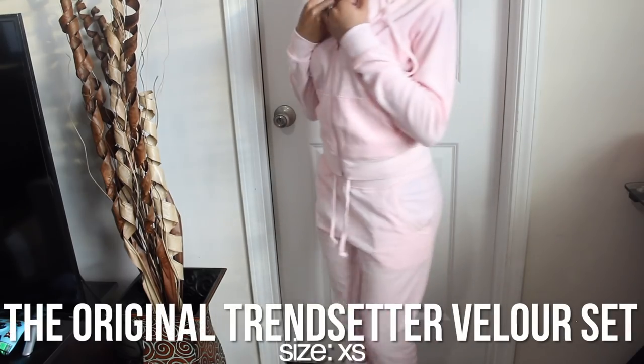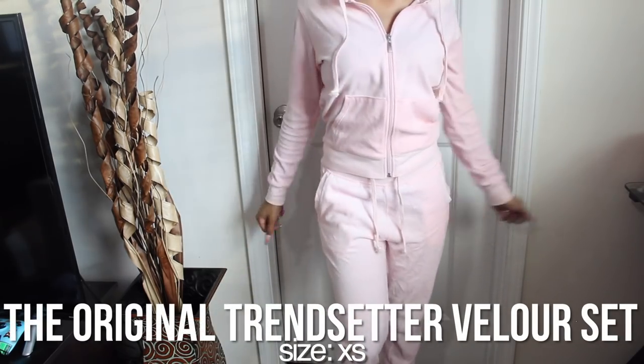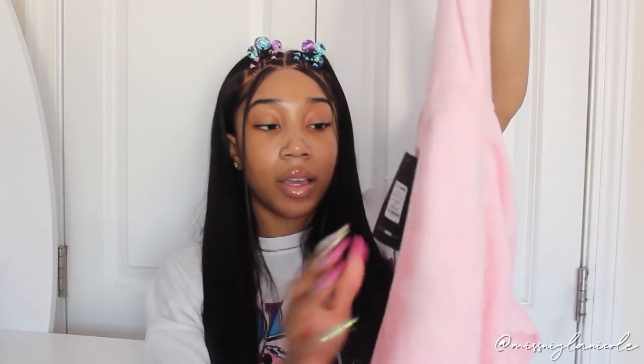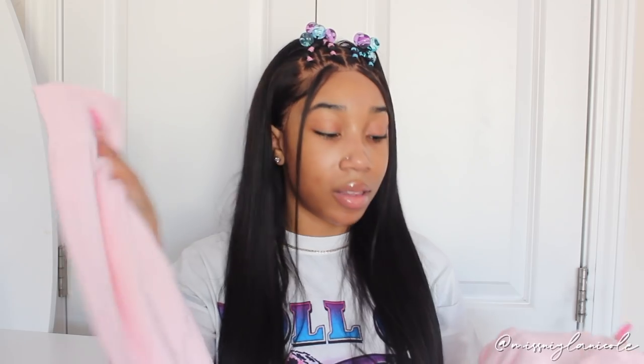The last item is another velour two-piece set — the 'Original Trendsetter Velour Set' again, but this time in a really pretty light baby pink color. It's exactly like the purple one: hood, zips all the way down, pockets on either side. The pants have a drawstring, pockets on either side, and cuff at the bottom. This would be really cute with some Air Forces and a cute bag. These pants don't have text on the back like the purple ones do.